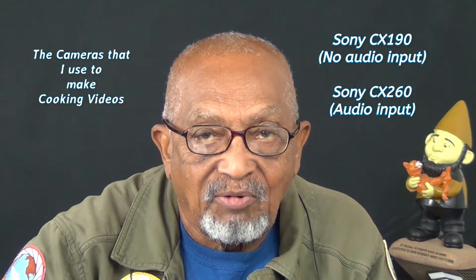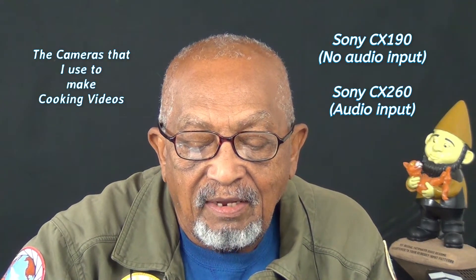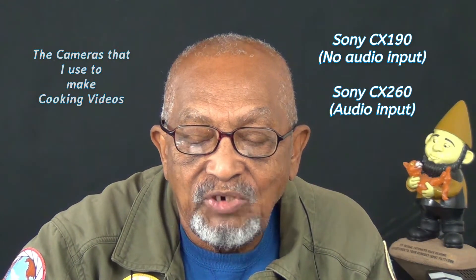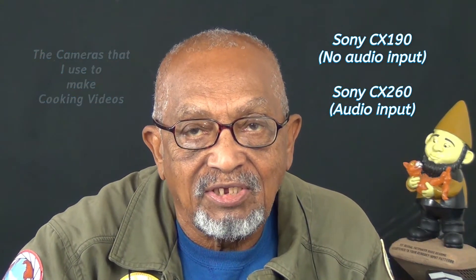I'm using this little camera right here, and it's a CX-260. To me, it is really a very nice little camera to do all kinds of things.